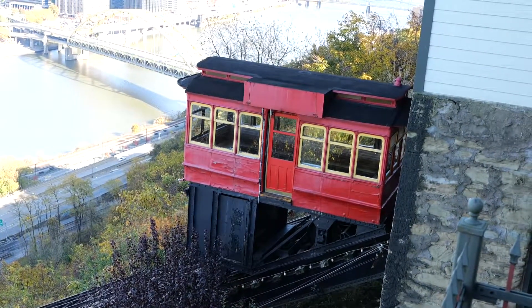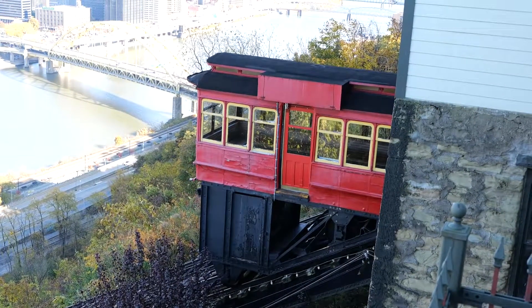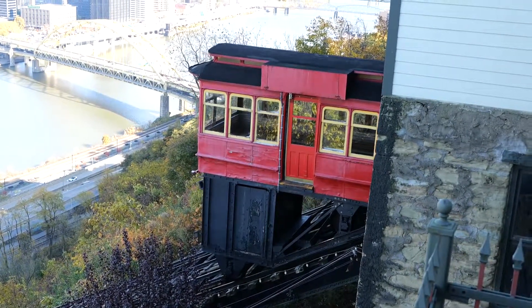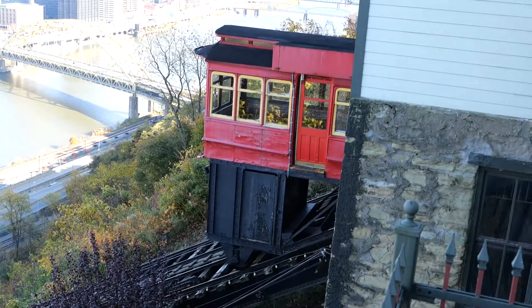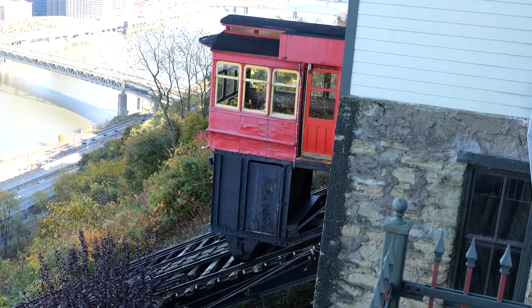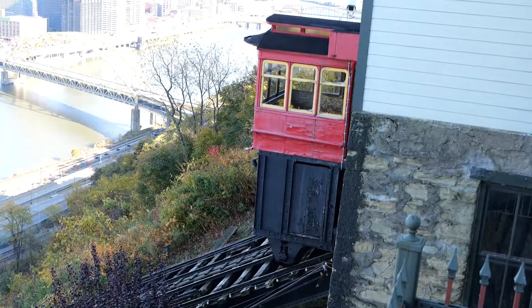The incline is still using the original equipment and in this view it certainly looks like it. It was kind of creaky going up and down, but it seemed pretty secure. And as you'll see, the interiors were, although somewhat utilitarian, nicely decorated with wood and carpets.